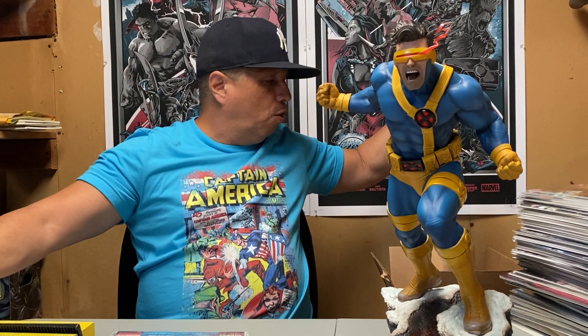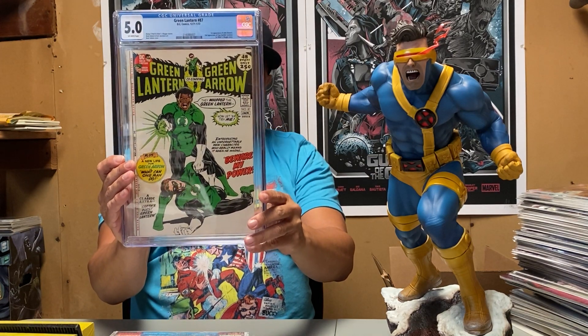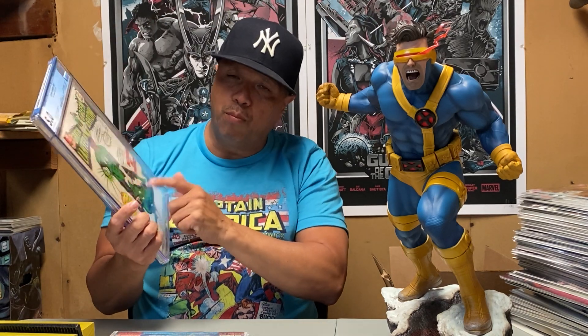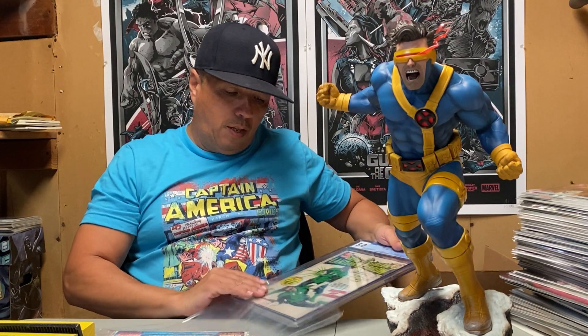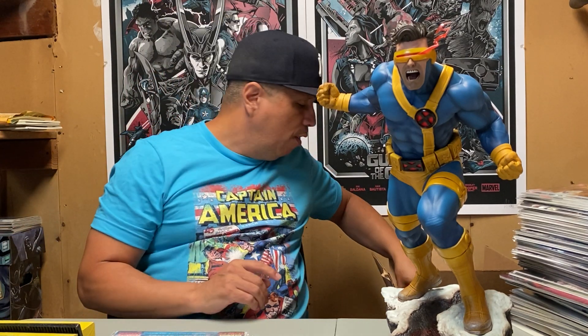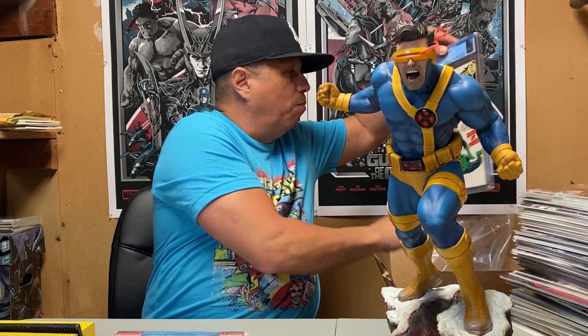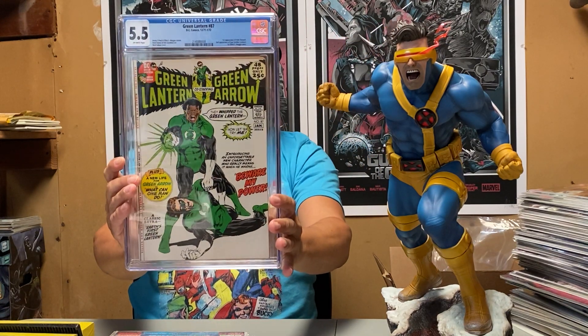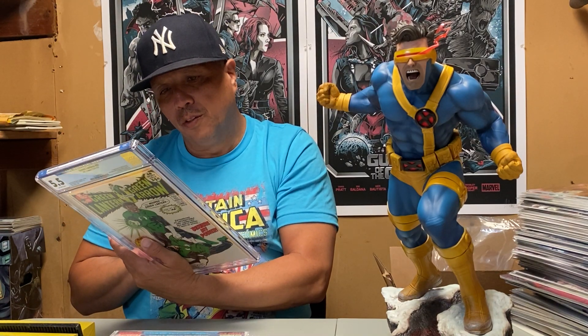Starting off with Green Lantern number 87, first appearance of Jon Stewart. This one came back a 5.0 — a book that keeps going up. If HBO Max does anything with a series featuring Jon Stewart, the book will see an even better spike. I had another one submitted and that one came back a 5.5. I'll take these mid-graders all day — they present pretty well, though there were some issues with tanning.